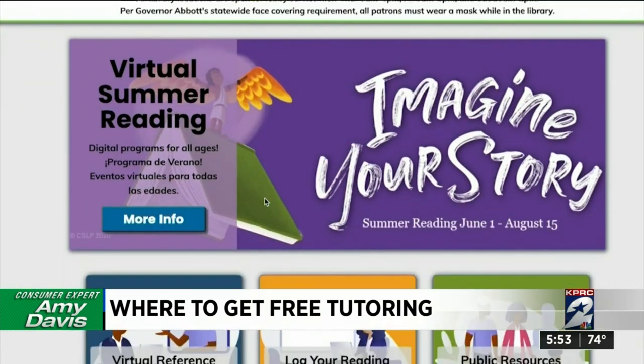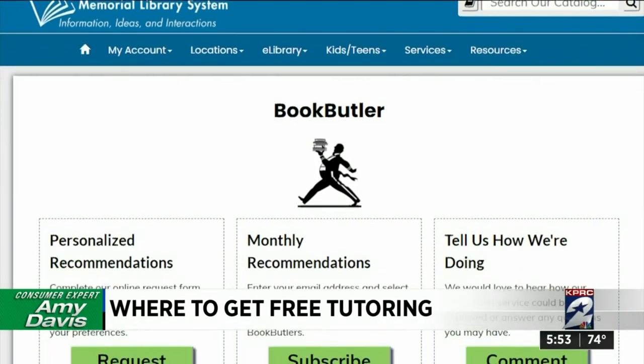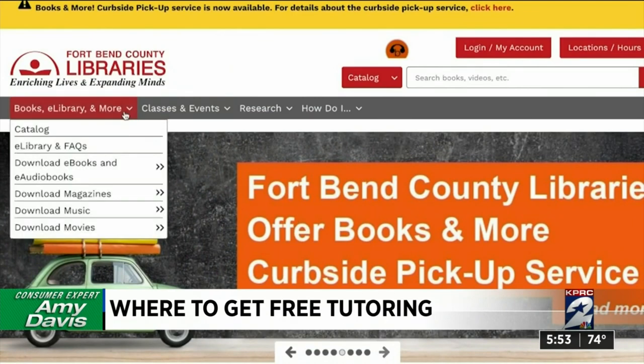Trying homeschool? Libraries in Montgomery County use Book Butler — a service where you submit the ages of your kids and they'll put together a collection of books for you to come and pick up curbside. Houston and Fort Bend County also offer this service.